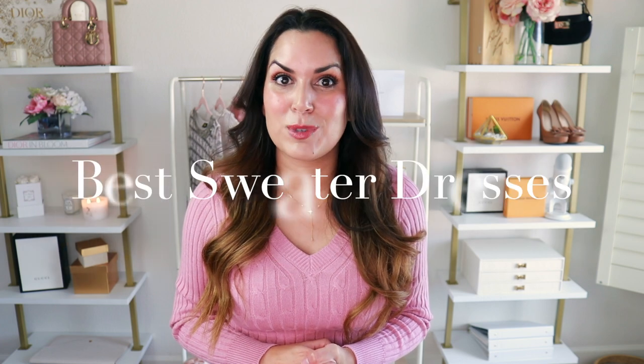Sweater dress season is officially here, and I am super excited because I just love wearing my sweater dresses, and I'm sure you do too. That's why I ordered a ton of pieces from Amazon to share with you. I have a fun try-on haul and I'll be sharing all of the details — sizing, fit, quality — basically everything you need to know to make shopping easy for you. As always, everything's going to be linked in the description box below, so let's get started.